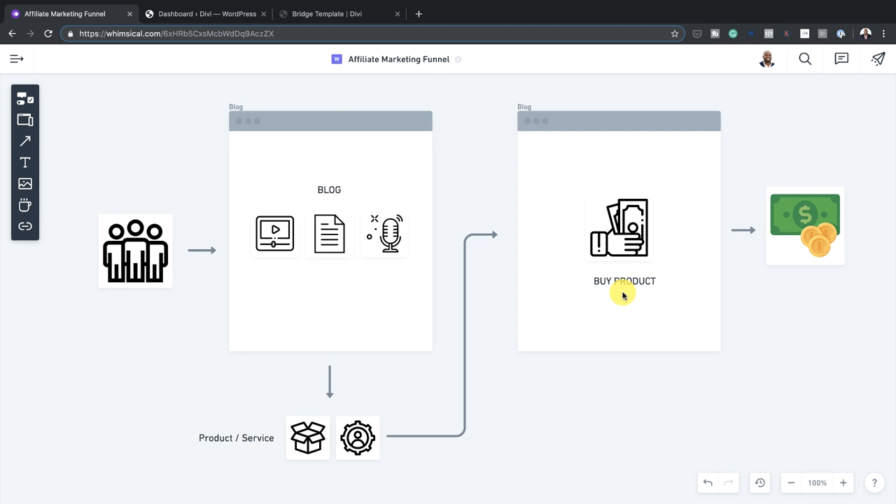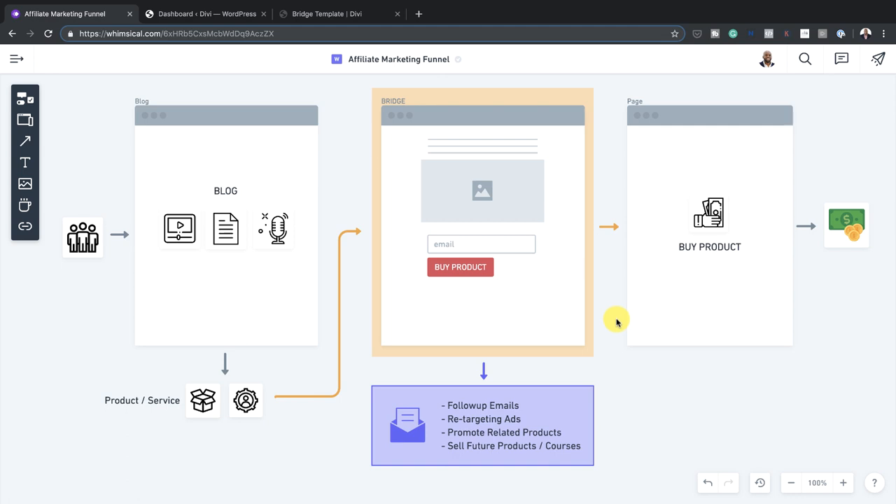Now let's talk about the new way which actually works and brings you more results. Pretty much we have a similar diagram, but there's a massive change. Same as before, we have the traffic — they come to the blog, and in the blog we have a link promoting the product or service. But this time, instead of going directly to the product for the visitor to buy, we have added what is known as a bridge page. This is where you get to collect emails when the visitor comes to that website.